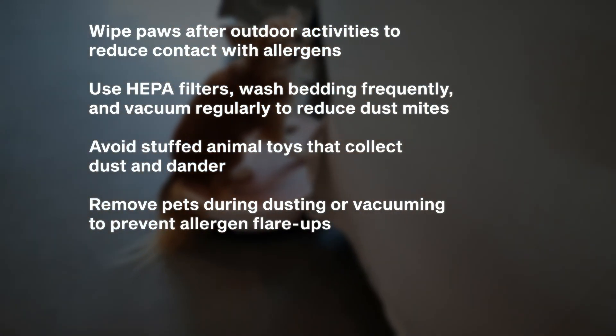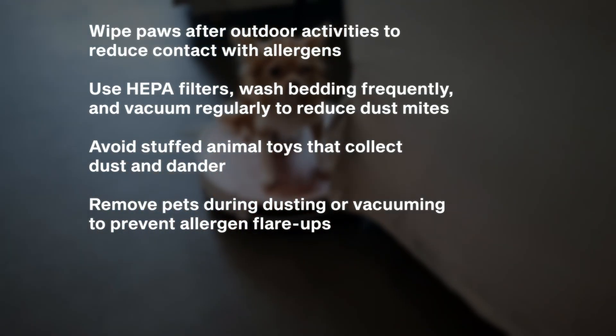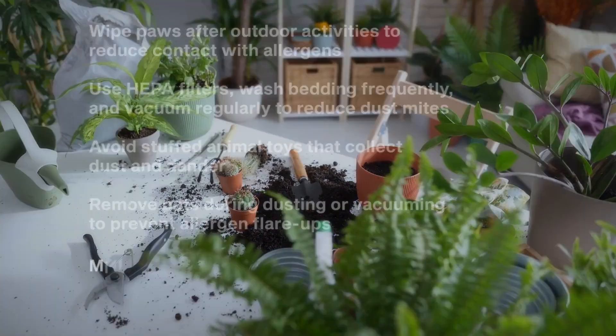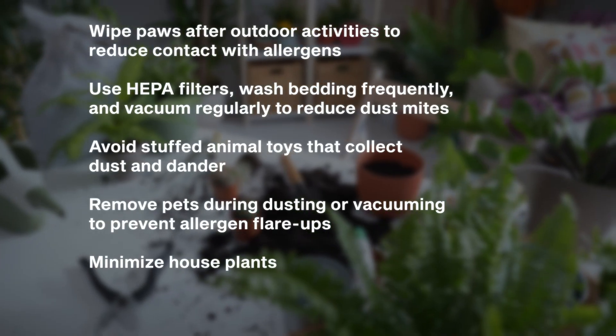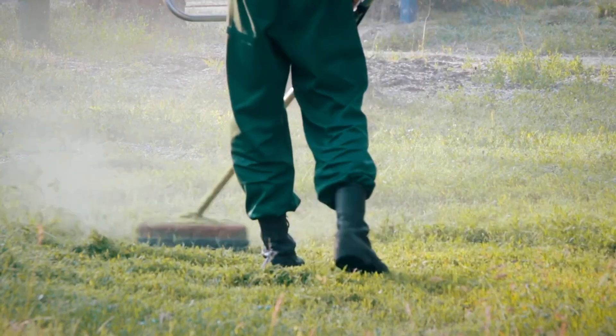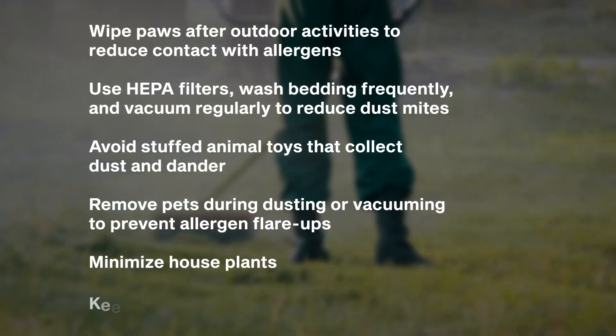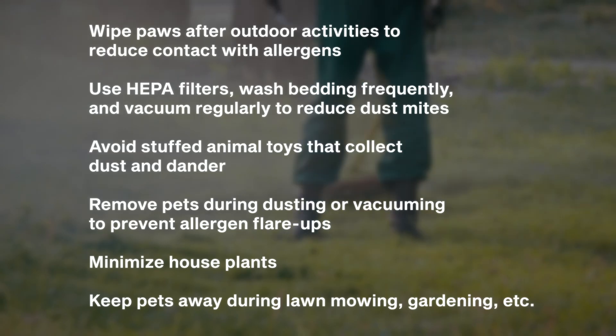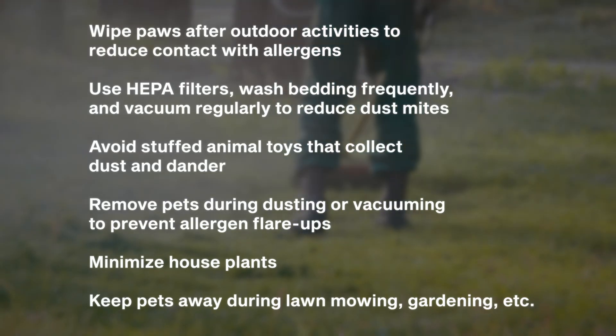If your pet comes into contact with stirred-up allergens, that will flare up their allergies. It is also recommended for pets with atopic dermatitis to minimize houseplants, as they could be reacting to some of those as well. Any time you need to do lawn mowing, weed whacking, or gardening, you should not have your pet around while doing those things, as that will put more allergens into the air and tend to flare up your pet's symptoms.